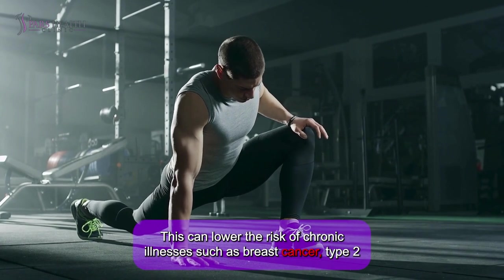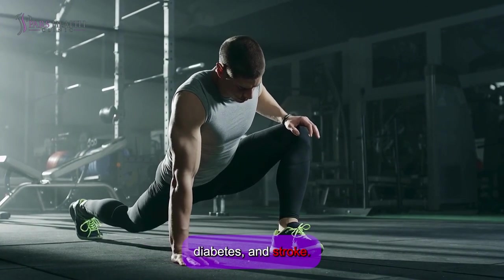This can lower the risk of chronic illnesses such as breast cancer, type 2 diabetes, and stroke.